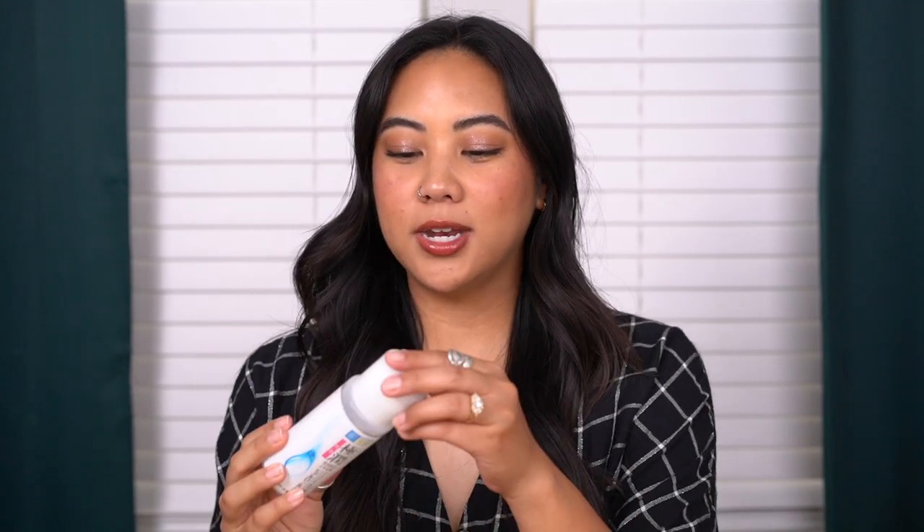Next we have the Hada Labo Goku Yun Jun Milk — the milky one, as the name suggests. There are a bunch of different versions so it's easy to get them confused. It's almost like a very runny type of moisturizer. I really liked how hydrating it is and I feel like it made my skin very supple. My only con is that it's easy to confuse with other products — I accidentally purchased the hyaluronic acid version instead of the milky lotion. A little goes a very long way. My husband uses it too and his skin looks way more moisturized. I would definitely repurchase.